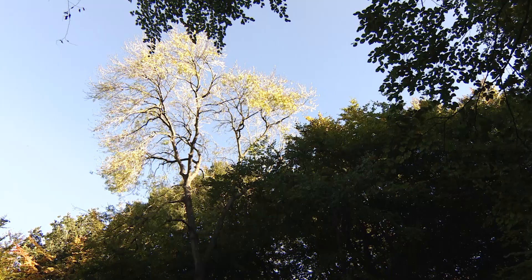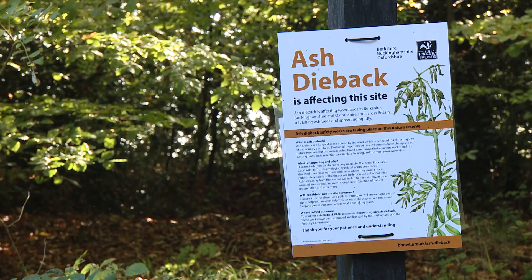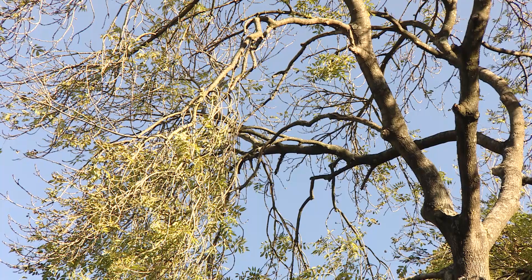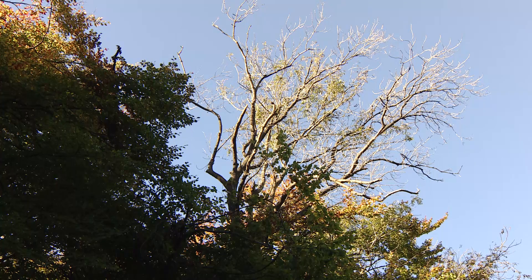So what is ash dieback? It's a fungal disease that came into the UK, possibly on planted stock from the continent, about ten years ago. It may have come in as fungal spores. The fungus stops the flow of water around the tree and basically reduces the ability of the tree to put on leaf cover. So over time the tree will lose canopy, and that affects the structural stability of the tree, particularly of the canopy, so you get lots of branches dropping off at very little notice.